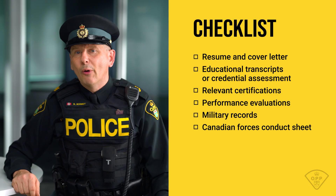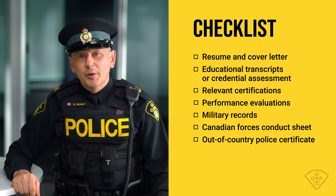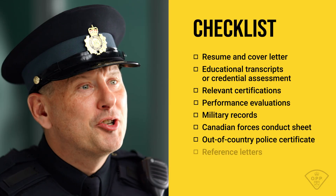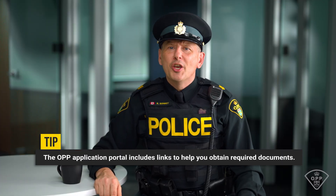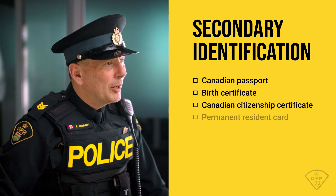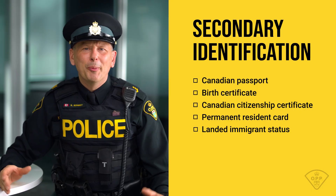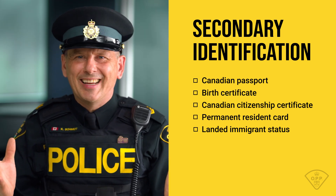In the last five years, if you've lived outside Canada for more than six months, we'll need out-of-country police certificates from the countries where you've resided — you can find more details through the Canadian Immigration website. Submit two or three signed reference letters, at least two weeks of fitness logs, and a copy of your driver's license. If you've ever had a driver's license outside of Ontario, you'll also need to provide a full driver's abstract. For secondary ID, submit a Canadian passport, birth certificate, citizenship certificate, permanent resident card, or landed immigrant status with your birth date. If any documents are missing, you'll be asked to upload a brief explanation to keep your application moving.